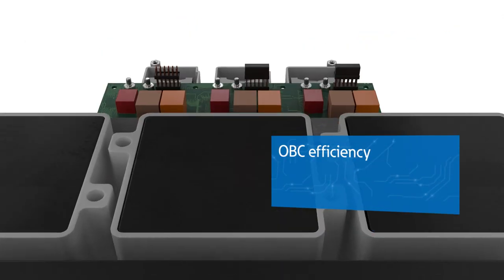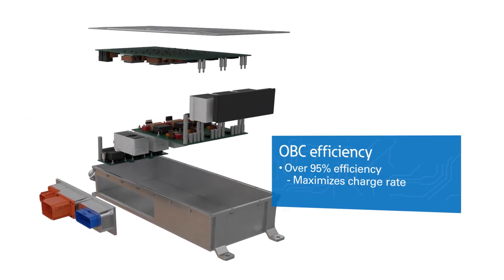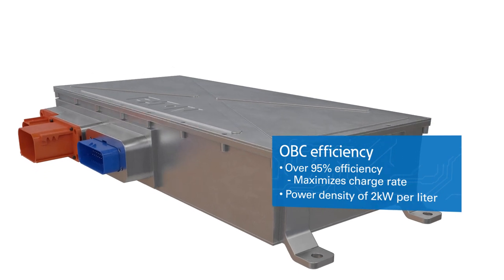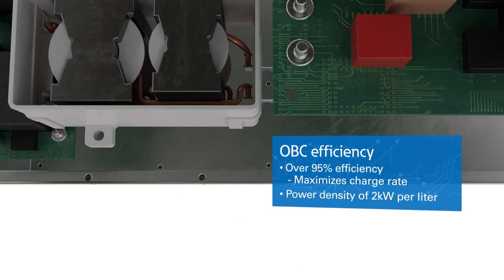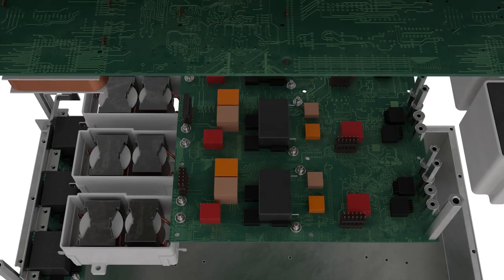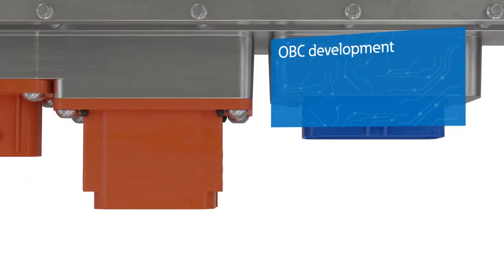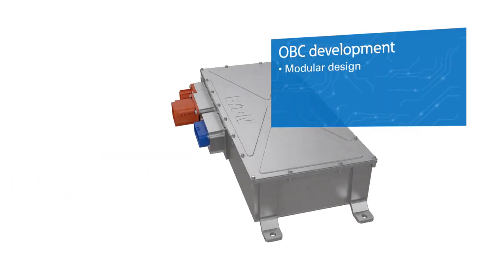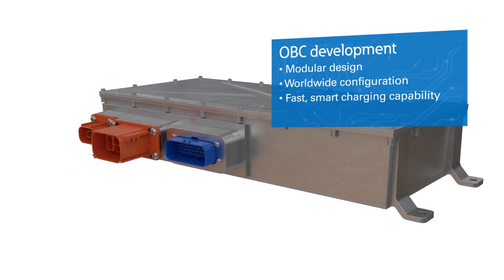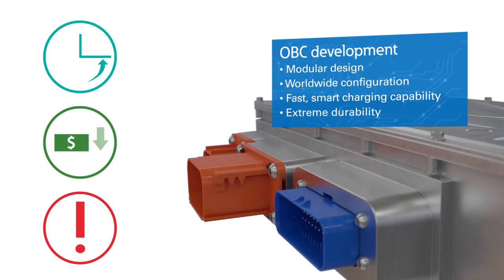Eaton's onboard chargers are over 95% efficient, which maximizes charge rate. The OBCs also achieve state-of-the-art power density of 2 kilowatts per liter, meaning the units take up less space in the vehicle. The OBC communicates with control modules in the vehicle through the CAN protocol. Eaton's onboard chargers provide a modular design to reduce development costs, provide worldwide configuration with fast smart charging capability, and extreme durability allowing OEMs to reduce time, cost, and risk.